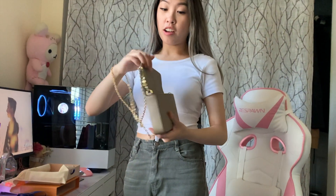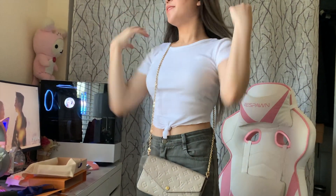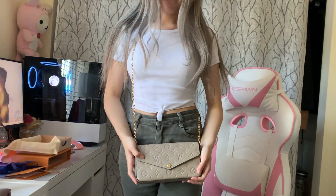I just like wearing it like a crossbody bag. That seems more convenient. I like wearing my bags like this so you don't always gotta check if it's slipping off. And this is the bag — nice.